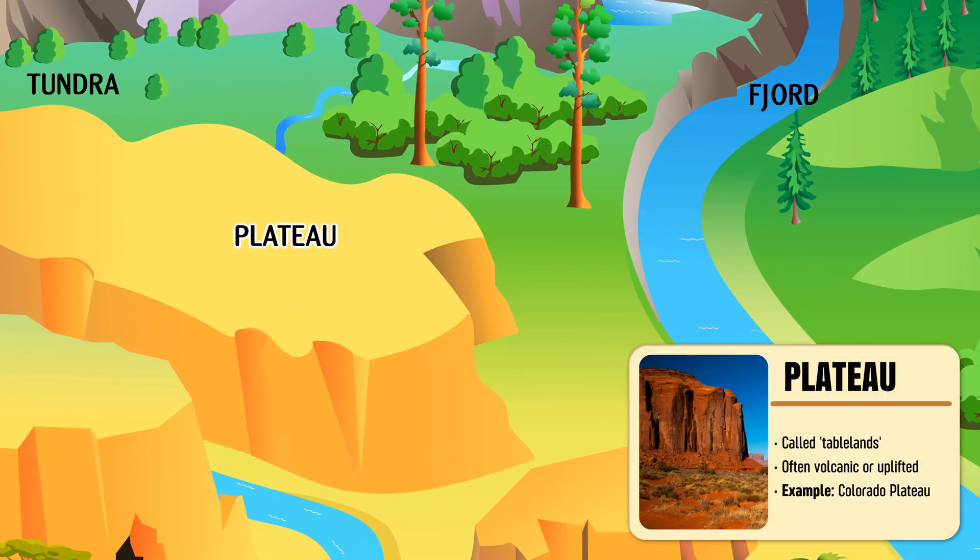Plateau — a flat, elevated stretch of land that rises sharply above the surrounding area.